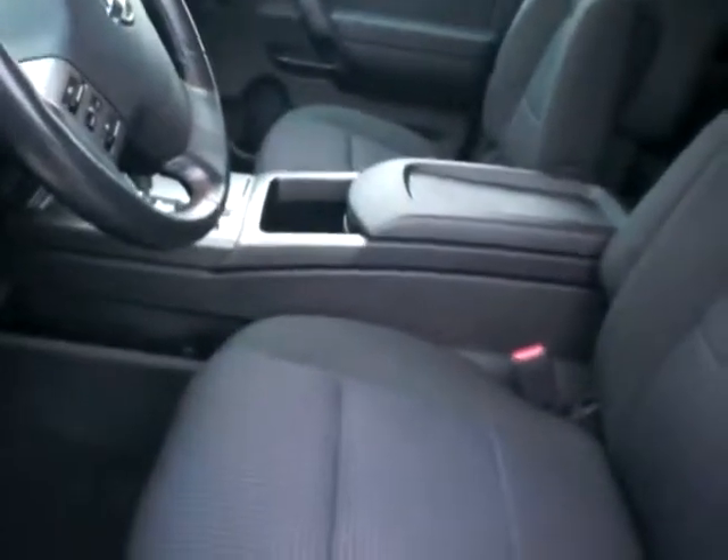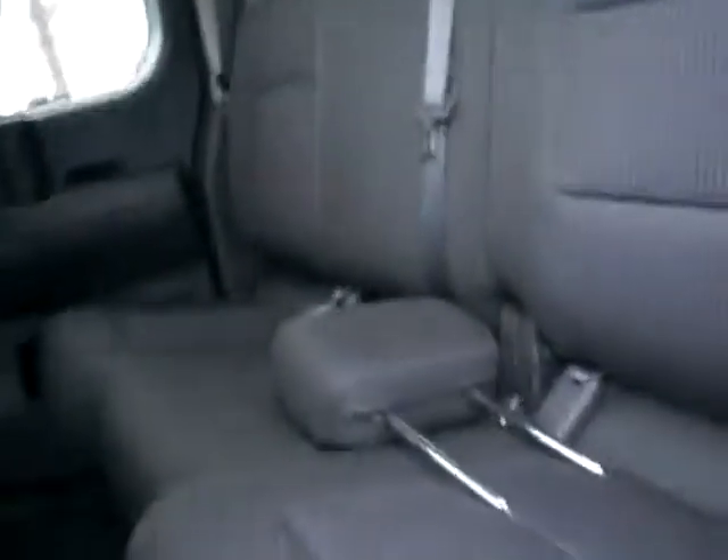HomeLink system right here so you can program your garage remotes, with a compass and auto dimming mirror as well. It's going to have the charcoal interior. The car is super clean inside and out. It is the king cab model.